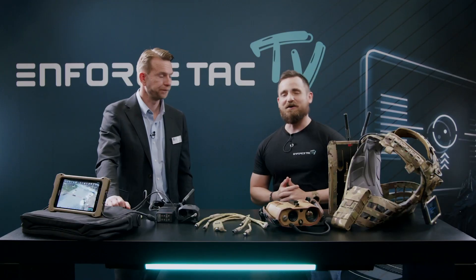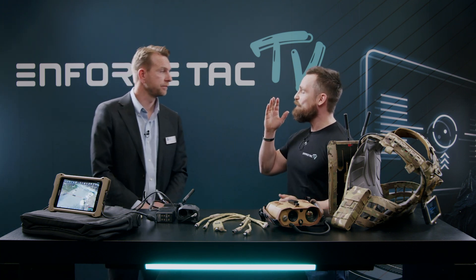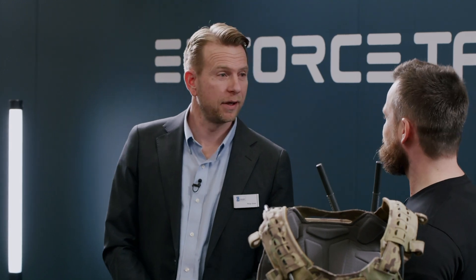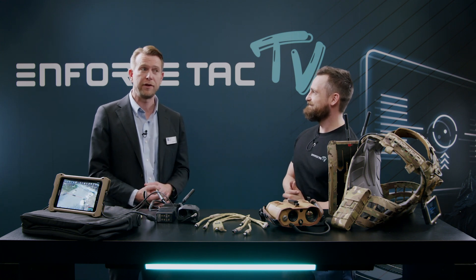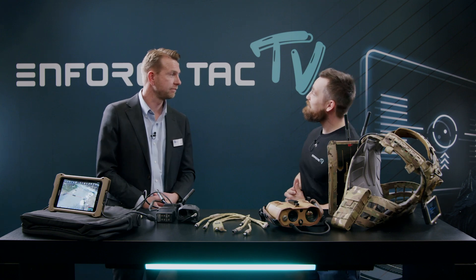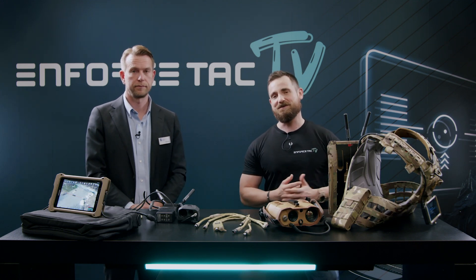Ringo, thank you very much for your time. If viewers are interested in Glenair, where can they find you? We're on the web at glenair.com, and if you're at Enforce Tech, come look us up in Hall 12 at booth 382. Thank you very much. If you liked this video, please give it a like, drop a question in the comments, or subscribe to this channel.